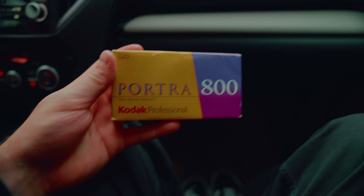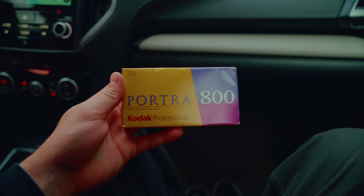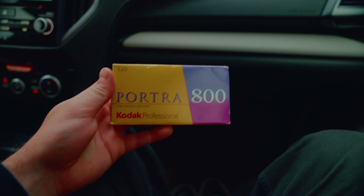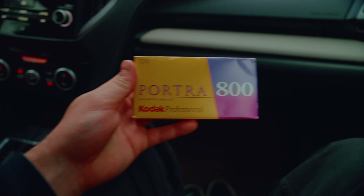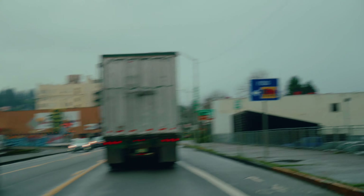Today I decided to shoot some Portra 800, which is a film stock produced by Kodak, and it's great for these moody conditions in the Pacific Northwest. The 800 speed comes in handy because the landscapes here tend to get a little bit darker with all the cloud coverage, so the Pacific Northwest and Portra 800 really do go hand in hand.